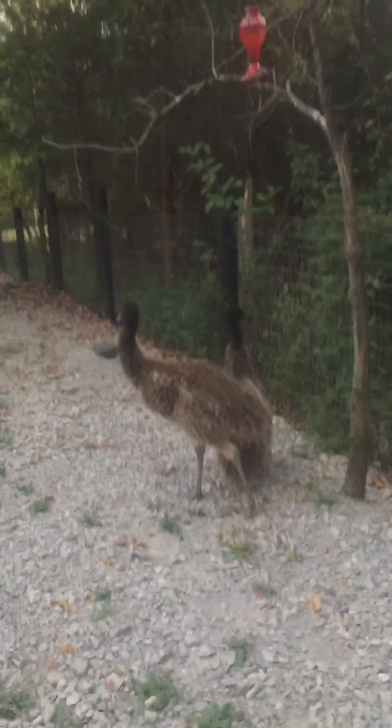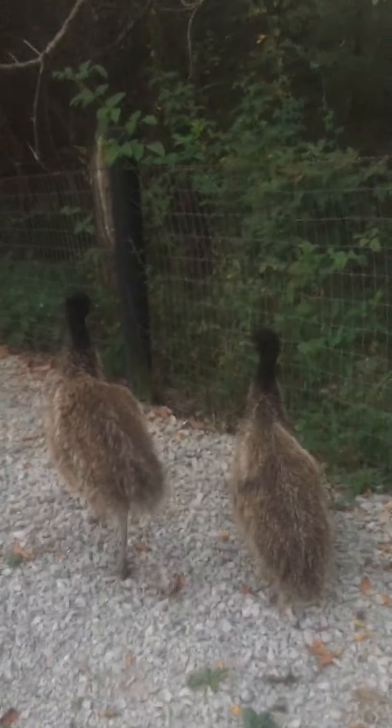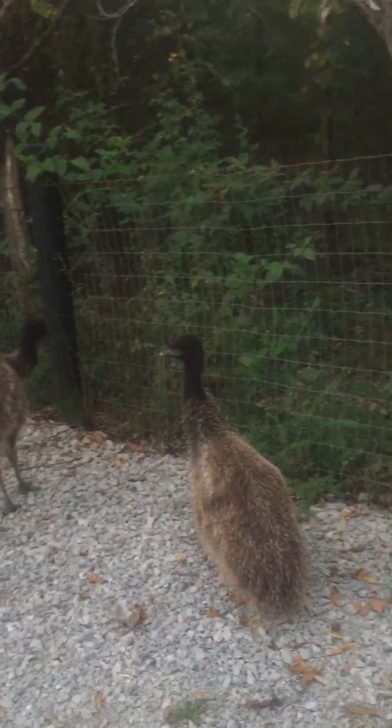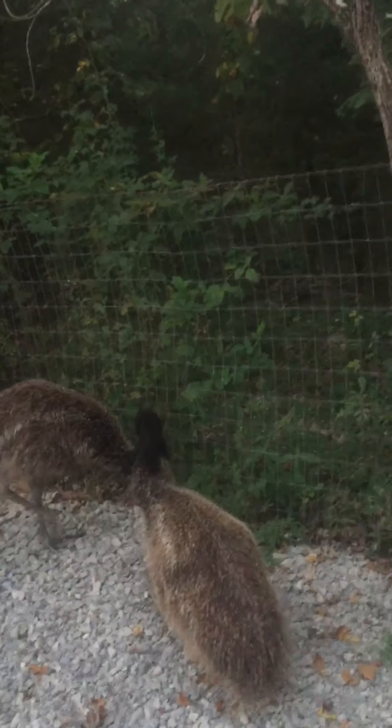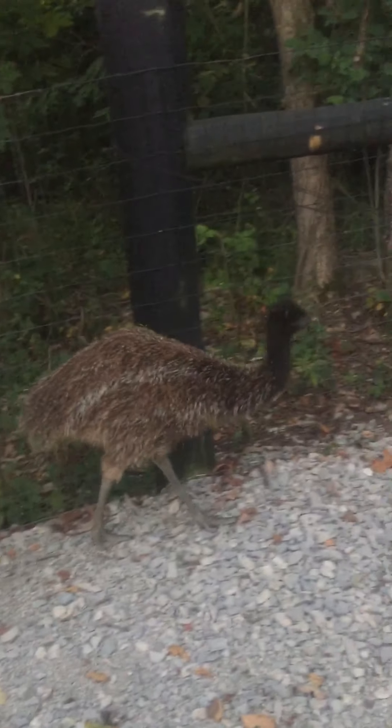The emus are right out here doing great. They've been roosting outside lately. They're getting so big and they like to chase the little ones, plus they poop everywhere, so they have been relegated to outside.